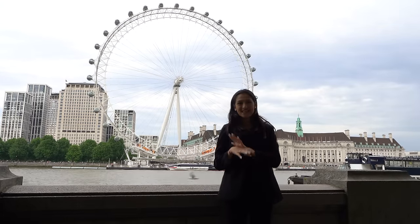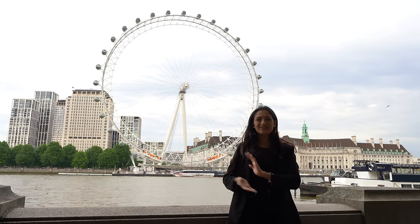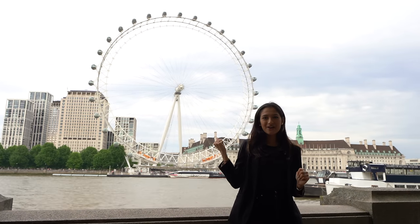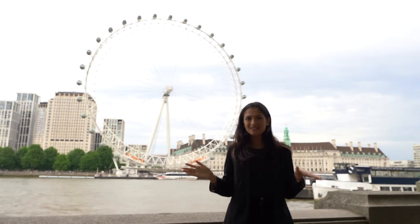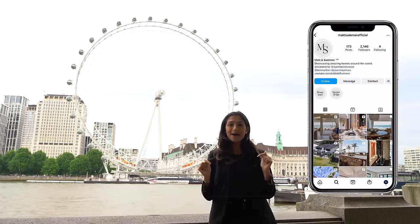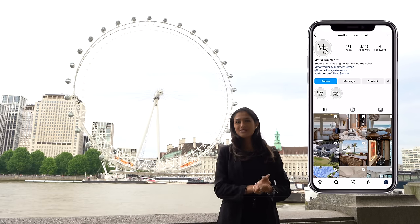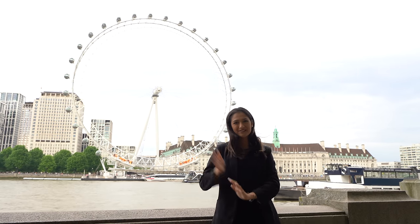We've just got off the Thames Clipper at Embankment, right next to the London Eye. The journey down on the boat was full of gorgeous iconic London landmarks. We hope you've enjoyed the video — make sure to like, comment, and subscribe, and follow our Instagram at Matt and Summer Official for more exclusive behind-the-scenes content. Berkeley's details are in the description below — see you in the next video.